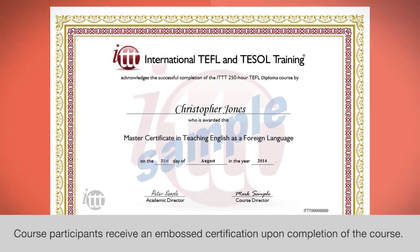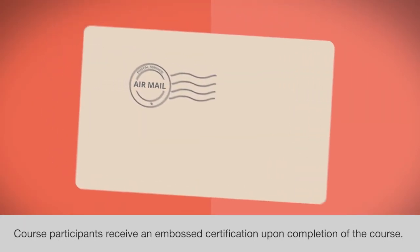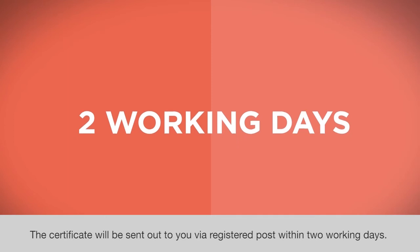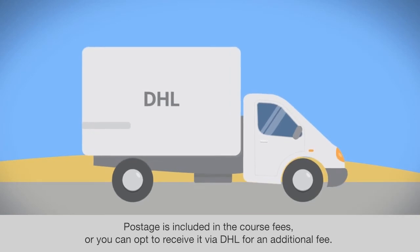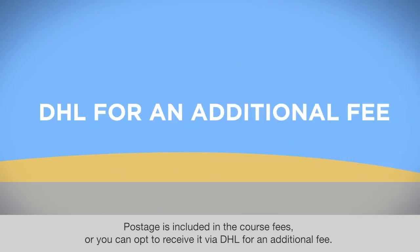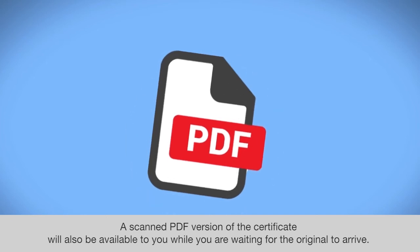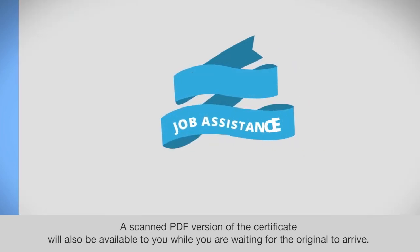Course participants receive an embossed certification upon completion of the course. The certificate will be sent out to you via registered post within two working days. Postage is included in the course fees, or you can opt to receive it via DHL for an additional fee. A scanned PDF version of the certificate will also be available to you while you are waiting for the original to arrive.